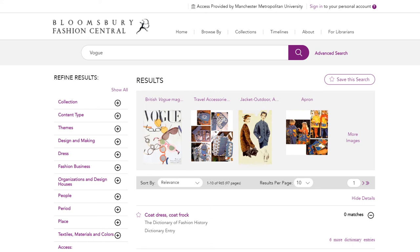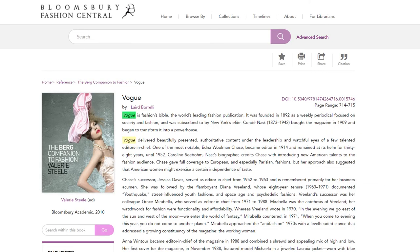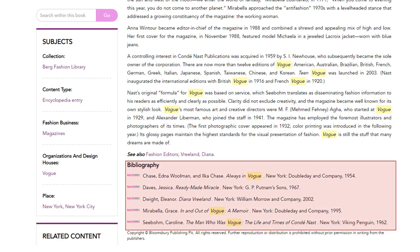With our simple search on the results page, you can refine your search by applying the relevant filters such as themes, dress, people and period on the left-hand side of the screen. For this example, we'll just look at the result Vogue by Laird Borelli. If you click forward to the next page, we have the Encyclopaedia article itself in the Berg Companion to Fashion. If you scroll to the bottom of the article, you can also explore the bibliography and more writings about Vogue.